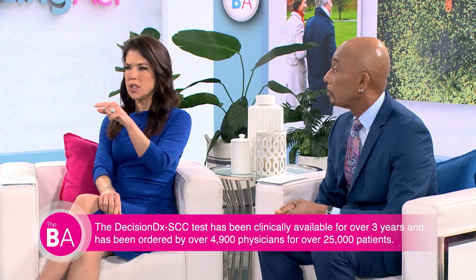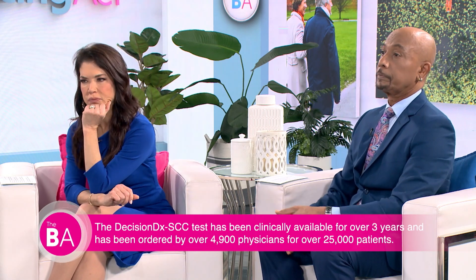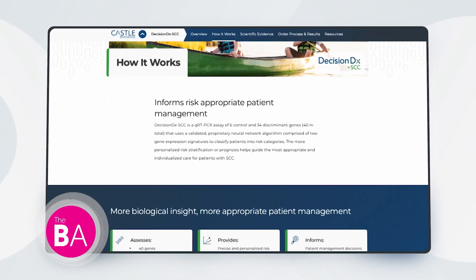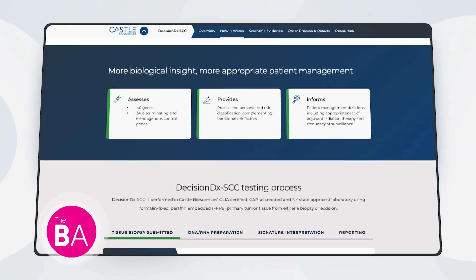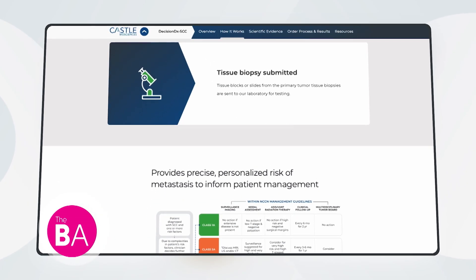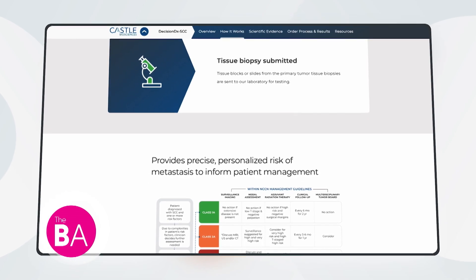DecisionDX SCC is a molecular test that uses a high-powered molecular magnifying glass to ask how this tumor is going to behave in a patient. From a patient standpoint it's simple — a biopsy is performed, the pathologist renders a diagnosis, and then Castle Biosciences extracts RNA from that tissue already banked in the lab. No additional biopsy or procedure is needed. They look at the expression of 40 different genes for squamous cell carcinoma, and 31 for melanoma, to accurately predict the patient's individualized risk of metastasis.